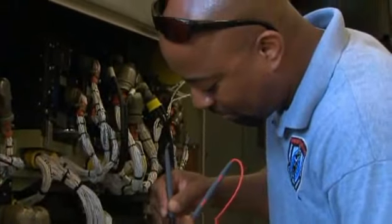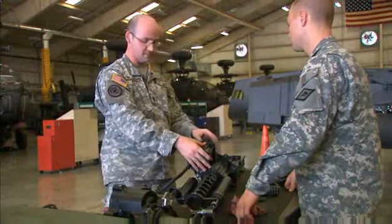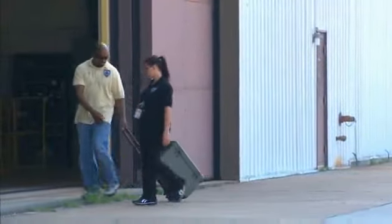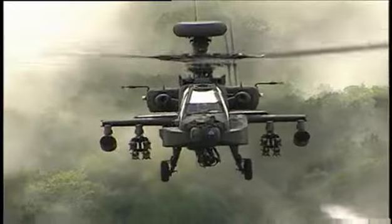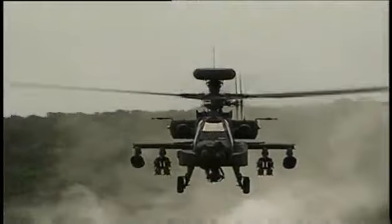Serving in this MOS can help you transition from the military to the civilian employment sector, because your abilities in leadership, teamwork, and problem solving are skills and values in demand by civilian employers. So help keep the Army's most advanced attack helicopter in top condition as a Military Occupational Specialty: AH-64D Armament Electrical Avionic Systems Repairer.